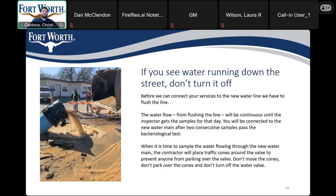If you see water running down the street, don't be alarmed. As part of the construction process, the water line has to be flushed and tested to ensure it is free of any contaminants. Please make sure not to make an effort to turn this water off.